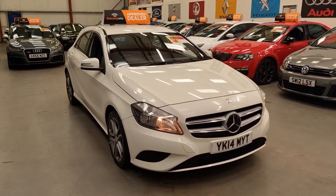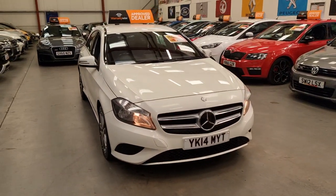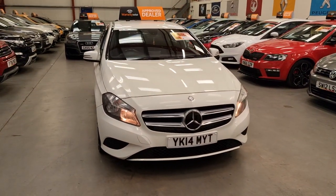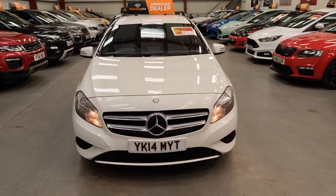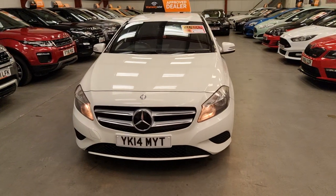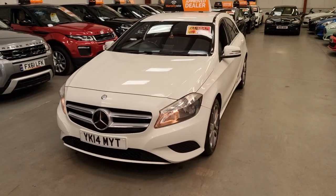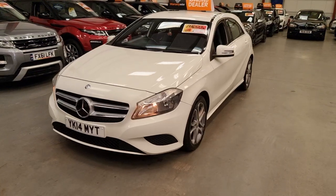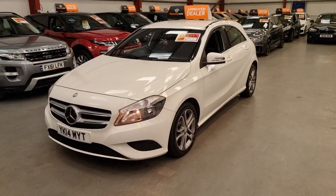These are so cheap to run — you can expect upwards of 70 miles per gallon on a journey. They have £20 road tax and a very low insurance group, which makes this the all-round perfect hatchback. It could also be seen as a family car given its size.